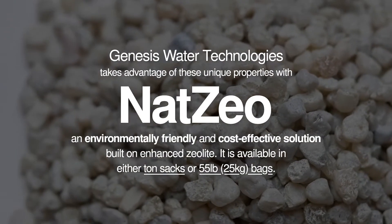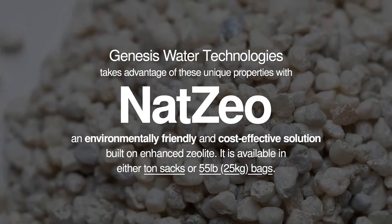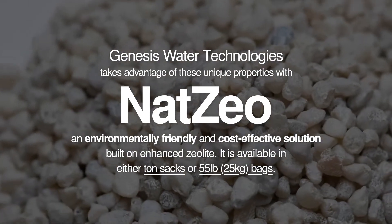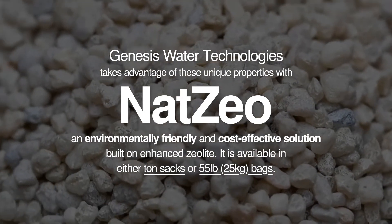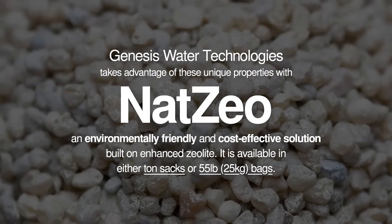Genesis Water Technologies takes advantage of these unique properties with NatZio, an environmentally friendly and cost-effective solution built on enhanced Zeolite. It is available in either ton sacks or 55 pound bags.